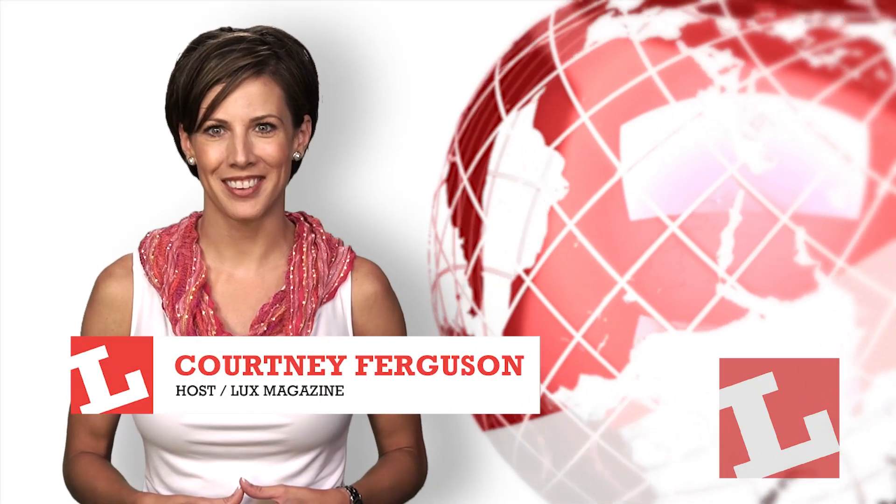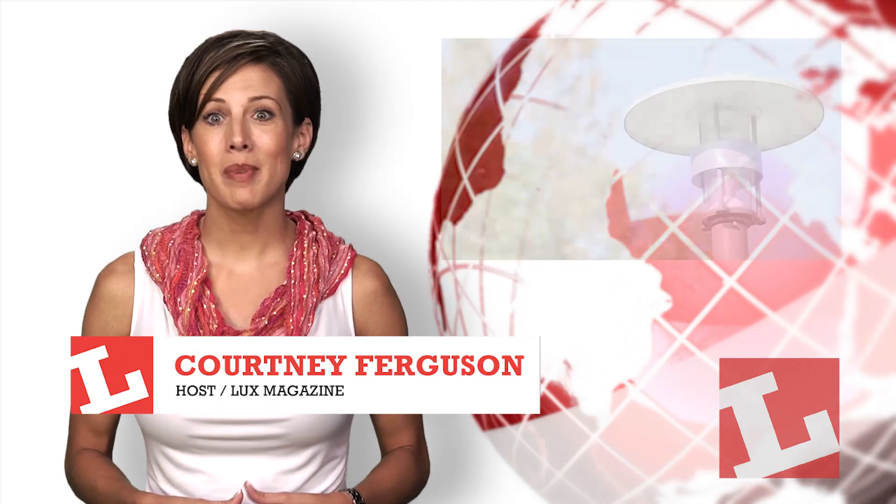Hi, and welcome to Lux Today. I'm Courtney Ferguson. We begin today's show with a really bright idea.